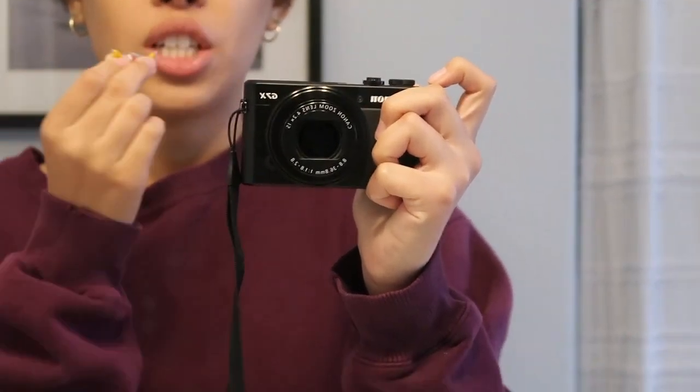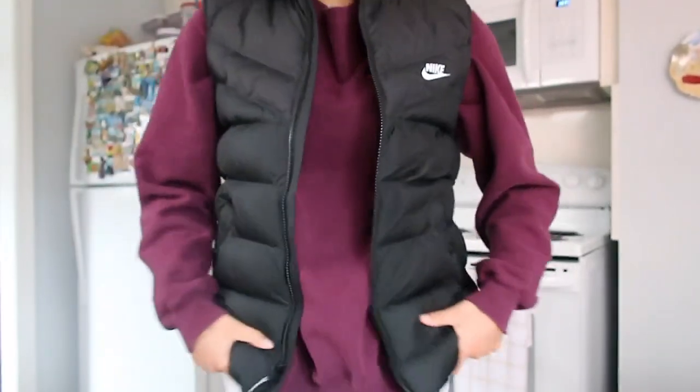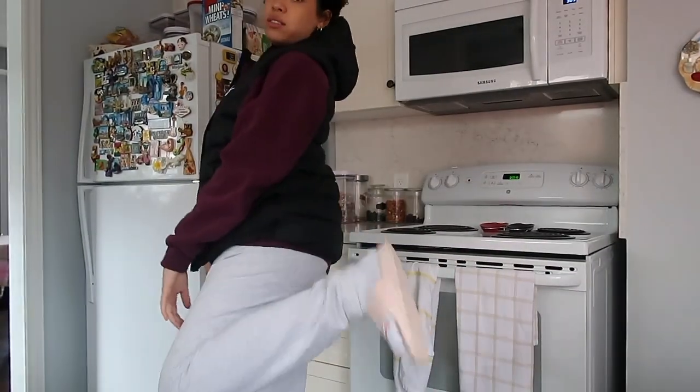I'm leaving my hair in the claw clip because it's windy outside. I'm eating watermelon jelly that my sister gave me before I go. This is my trail outfit — it's really nothing special, but I'm staying cute though.